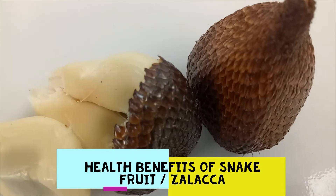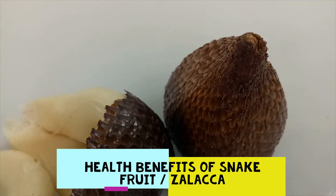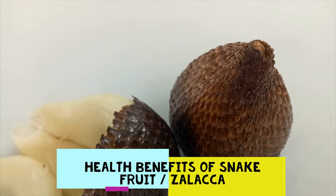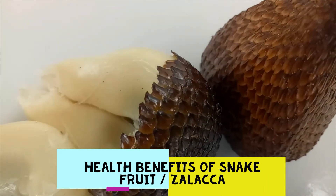Thanks to the minerals and active ingredients in this fruit, such as potassium, beta-carotene, and pectin, this fruit is able to increase blood flow to the brain, which can boost cognition and improve your memory power. One of the nicknames of Salak is memory fruit. It also helps in eliminating oxidative stress and lowering your risk of neurodegenerative diseases.